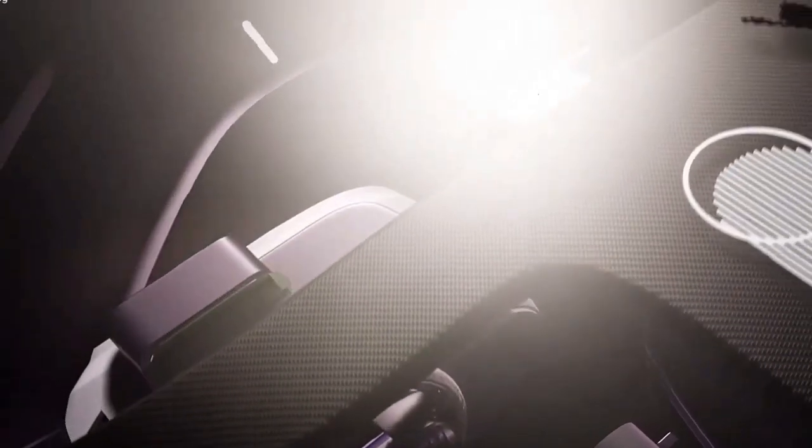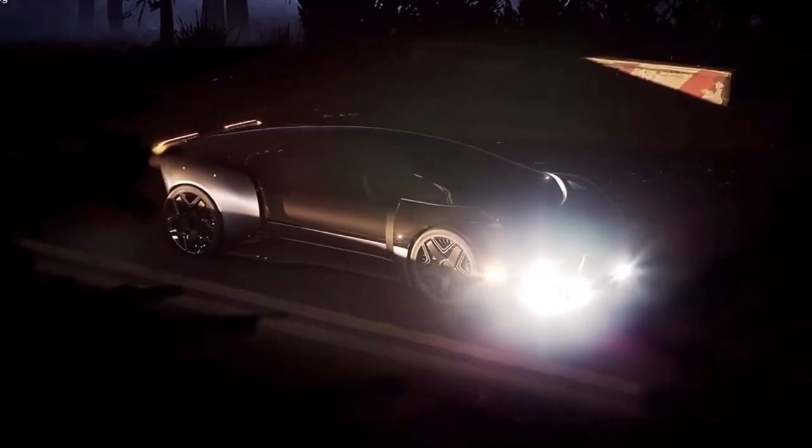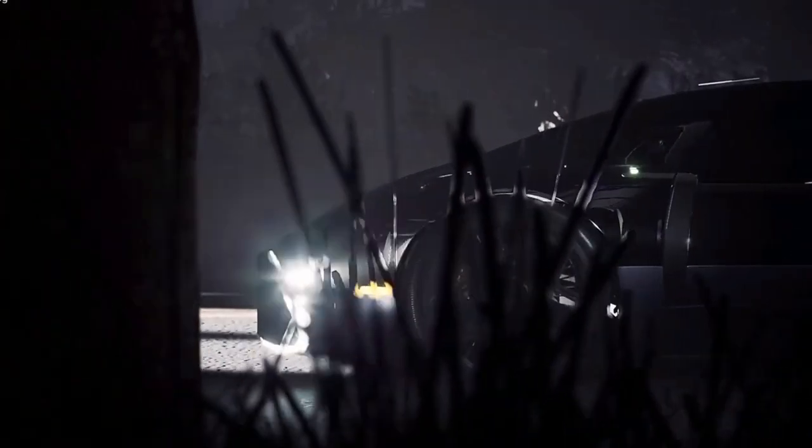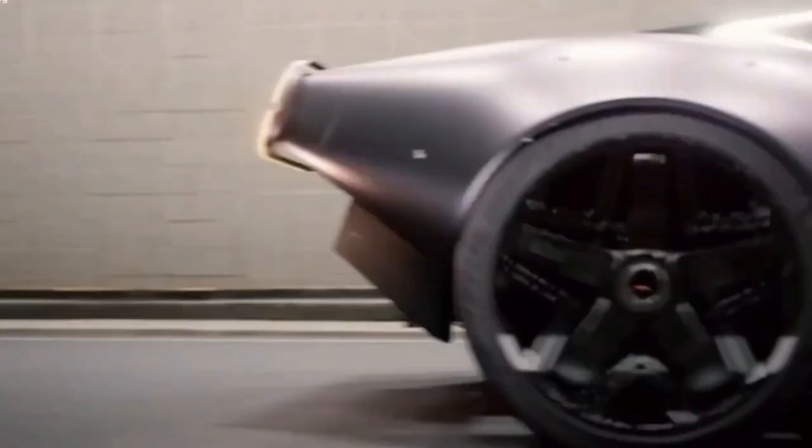Automotive designer Karen Adivi shows us what a modern all-electric version could look like. This modular concept consists of both a passenger capsule as well as a driver module, with the latter being able to be folded up and charged at home.